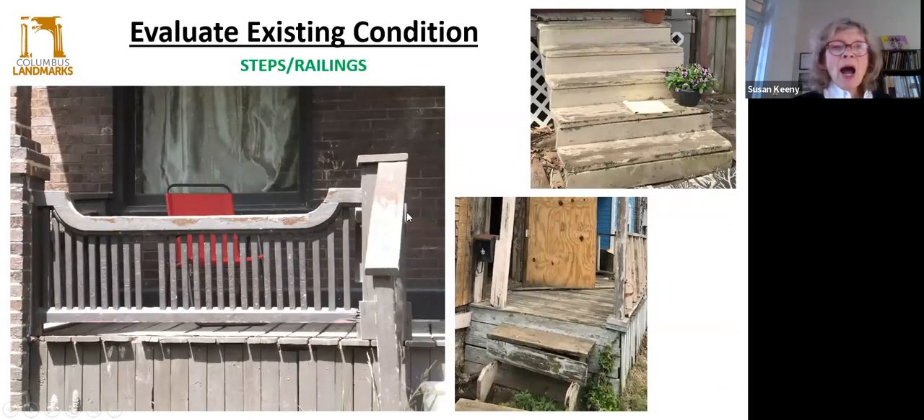Steps and railings — obviously these are in poor condition: peeling paint, wood rot, missing rails, missing balusters. This is not only a safety issue, but if you start losing these elements, you're going to lose the whole character of this porch. Missing steps are obviously not a good thing. These steps are pretty much intact but beginning to show signs of wear toward the edges, so they'll need to be taken care of.